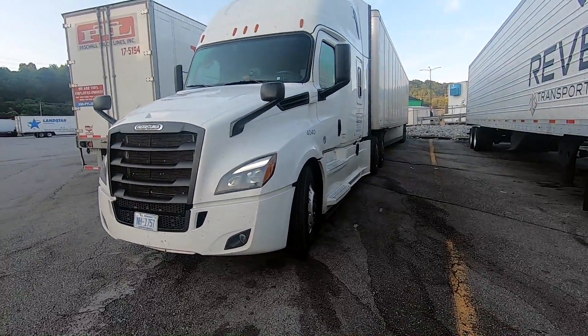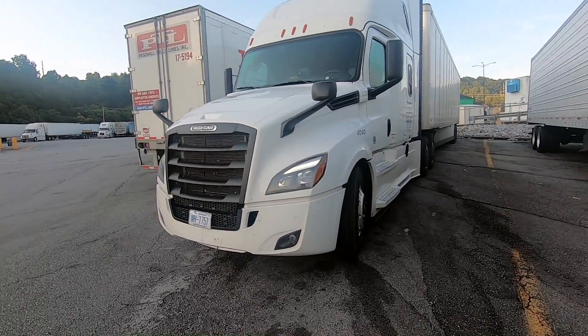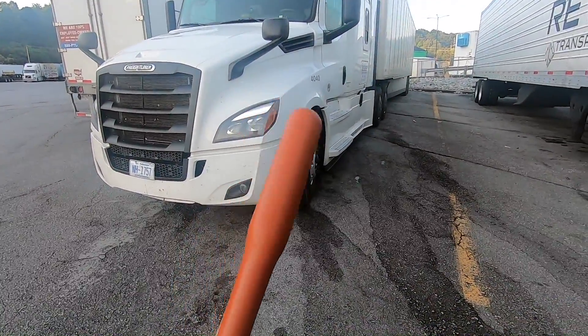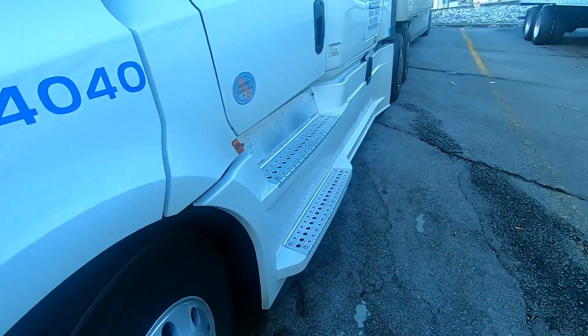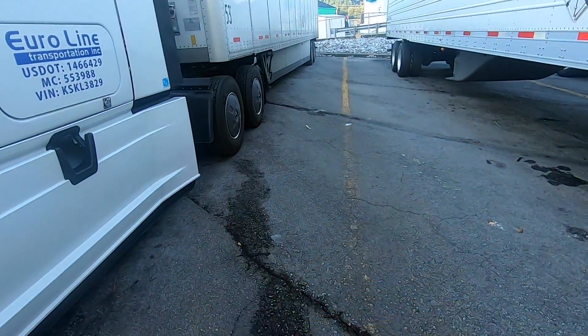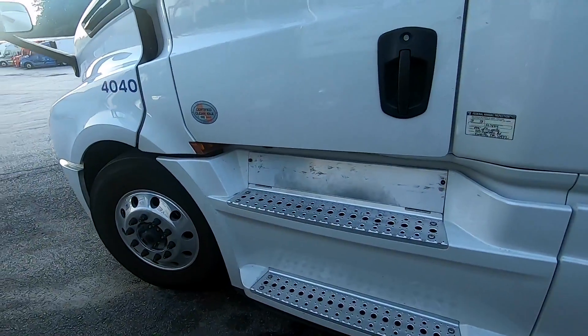Good morning. This is the last day and I'm almost at Hendersonville for the drop-off. Doing my PTI real quick and trying out the new tire thumper stick. You just thump the tires to feel if they're pumped up. Done with my PTI, let's go.